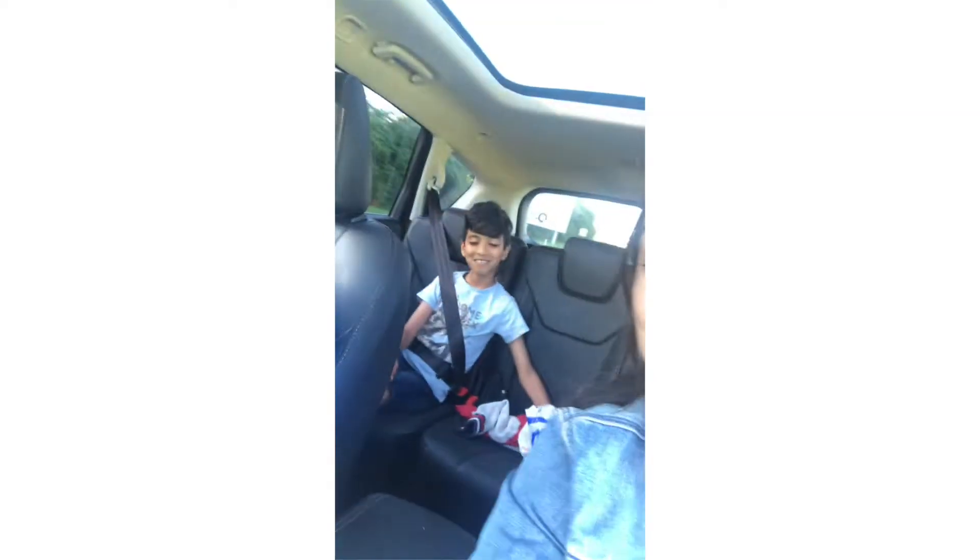Did you miss me boys? No? What do you mean no? Did you miss me? Kai's looking down, cheeky boy! Oh that's a lovely welcome kids. Daddy missed us - of course we did!